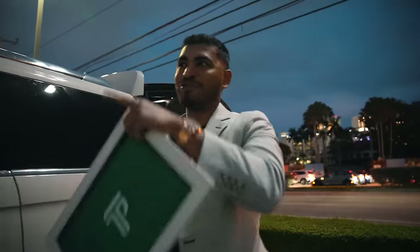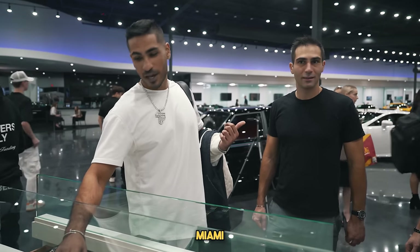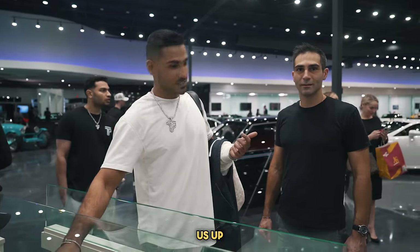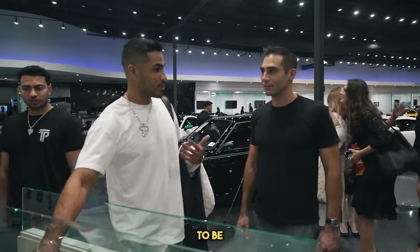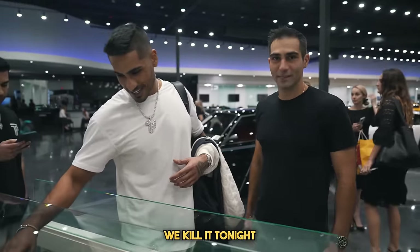We just pulled up at Prestige Imports Miami. We're about to showcase some watches here. It's a collector's event — a lot of watch collectors, a lot of car collectors, so stay tuned. This is Dimitri from Profile Miami — he helped link us up with this event and suggested for TPT to be here. Thank you guys for coming. Hopefully we kill it tonight.